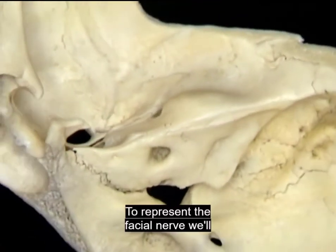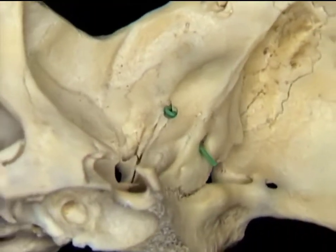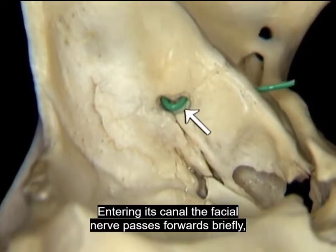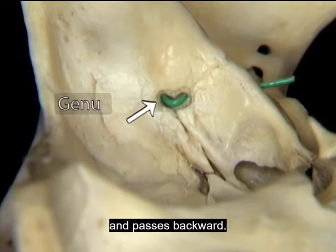To represent the facial nerve, we'll add this green wire to the picture. Entering its canal, the facial nerve passes forwards briefly, then makes an abrupt U-turn called the genu and passes backward.